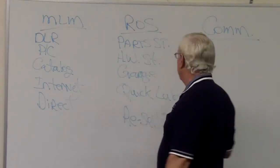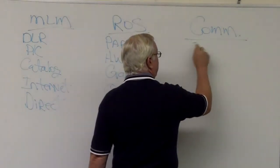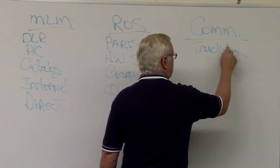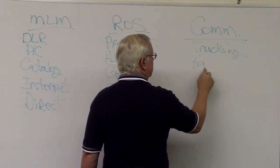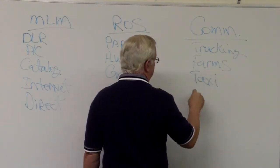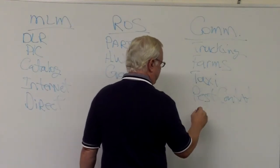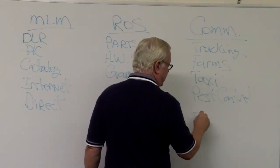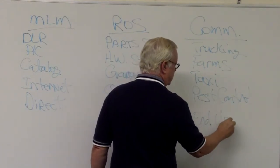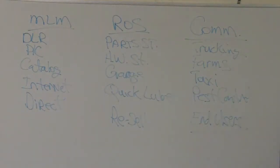They actually have a business, a storefront. Commercial businesses — there are tons of these. This could be trucking, farms, taxi, pest control, and similar operations. These are end users, meaning they do not sell the product — they use the product.